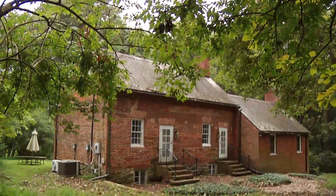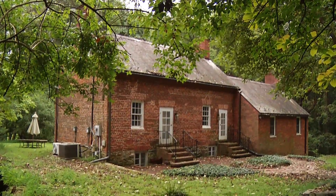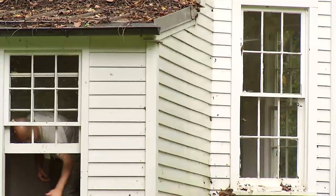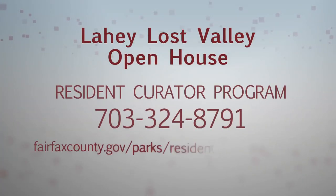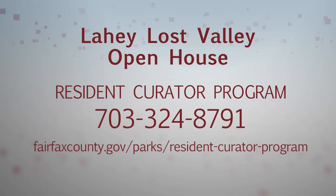I would encourage anyone interested in history and in preserving our community's tangible past to come out to one of our open house events for the resident curator program to learn more about it.